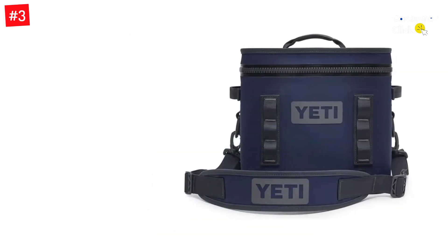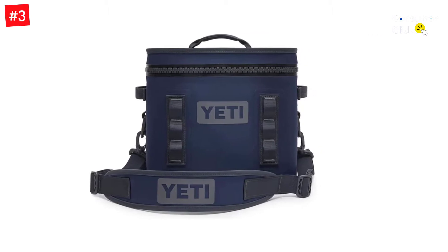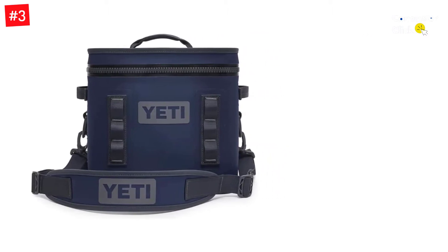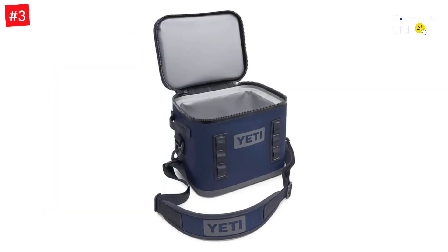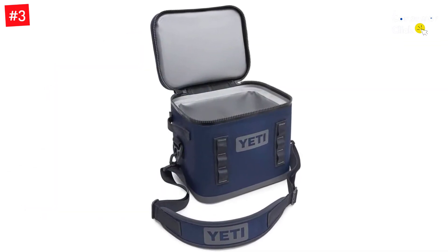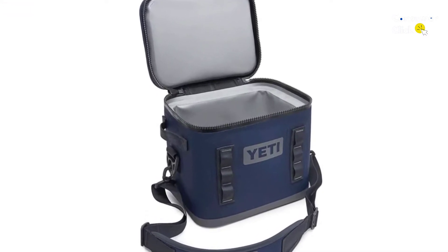Another excellent feature about this soft cooler from Yeti is the handy Yeti Sidekick Dry, designed to help keep your essential electronics such as your phone and fishing license dry and secure while you are out. With a 27-quart capacity, this cooler can hold up to 12 cans as well as the ice you need to keep everything cold and fresh.